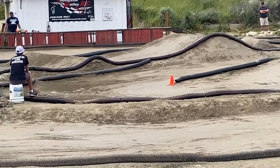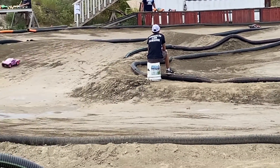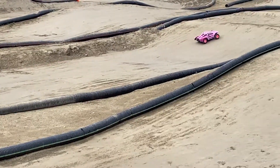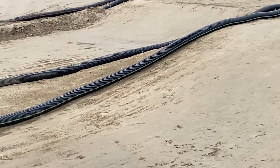Byrne ducks under, catches a rut, has to stop, ends up on the straightaway. It's going to take the long way around, do it all again — that'll work.